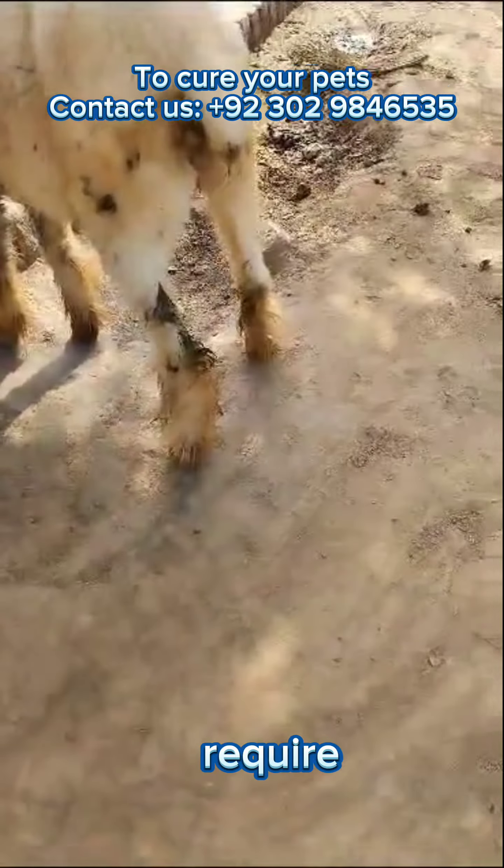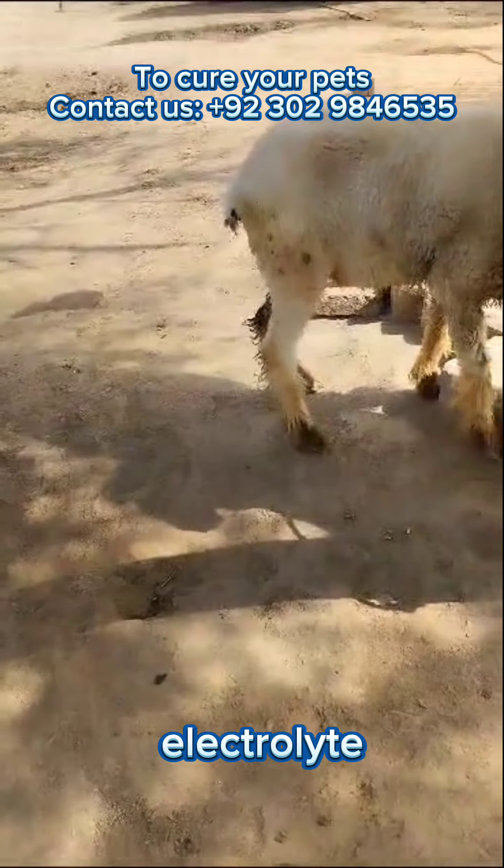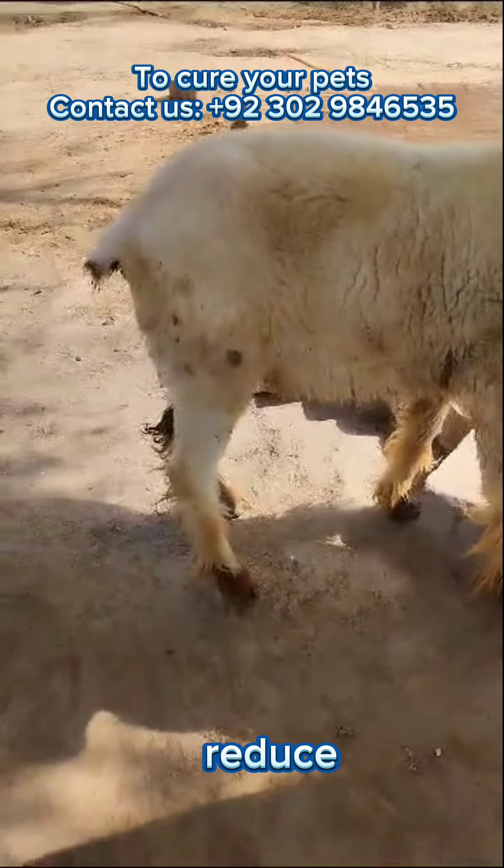Three: supportive care. The sheep may require additional supportive care, including IV fluids, electrolyte supplementation, and administration of medications to relieve pain and reduce inflammation.